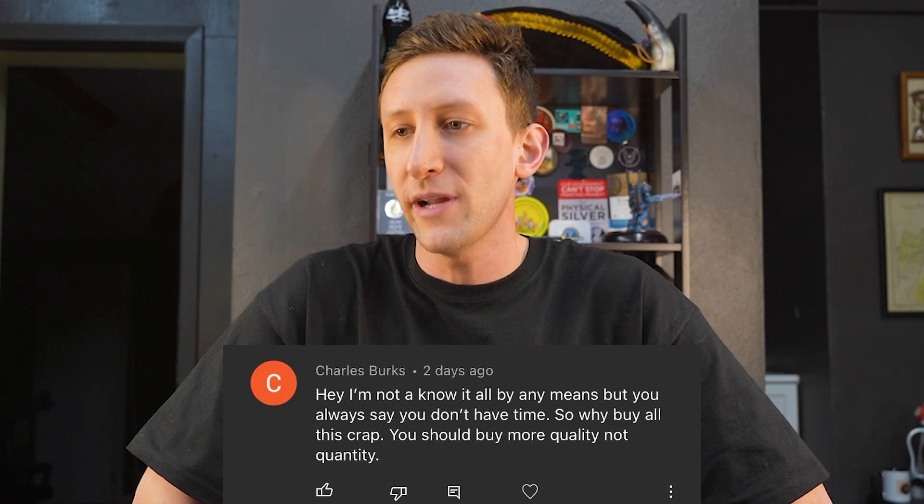Question four from Charles Burks: Why buy all this crap — shouldn't you buy more quality, not quantity? I make money on just about everything I buy. I'm not going to turn anything away. The way you do this business is you just gobble everything up, and if you don't want it, you buy it for next to nothing and then you own it for practically free. It keeps my employees busy, it means we always have new stuff, and it adds up.